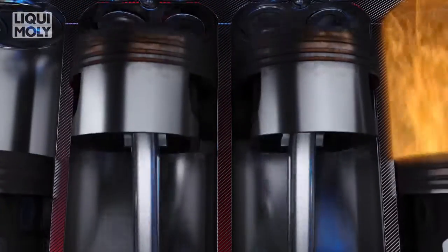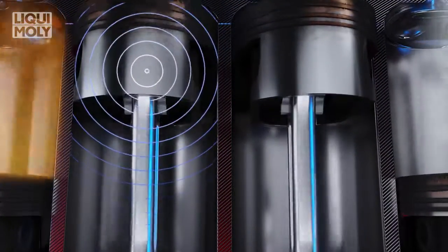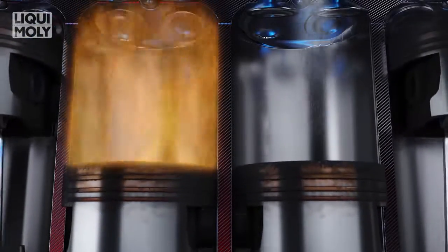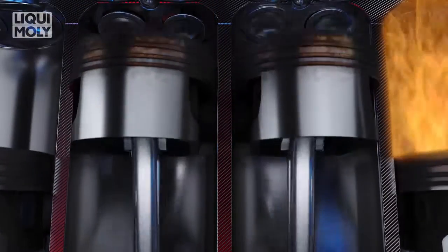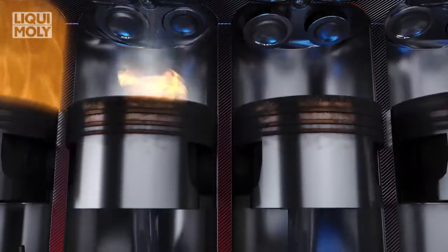The spark plug ignites the remaining fuel and air mixture, creating a second combustion shockwave. When the pressure waves overlap, the combined energy can cause engine damage such as cracking the pistons, which will over time, after repeated LSPI occurrences, cause engine failure.